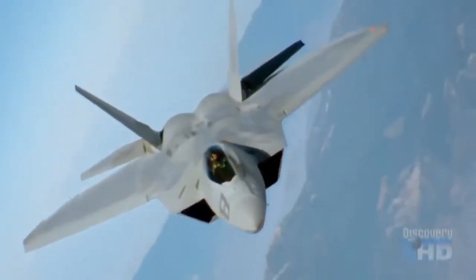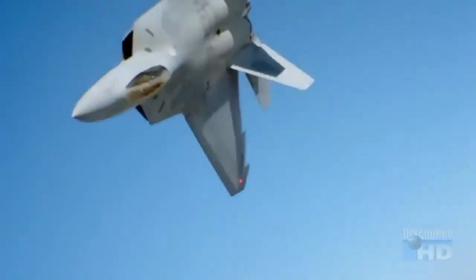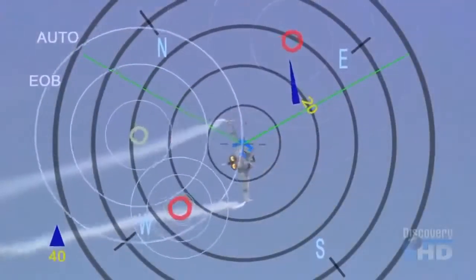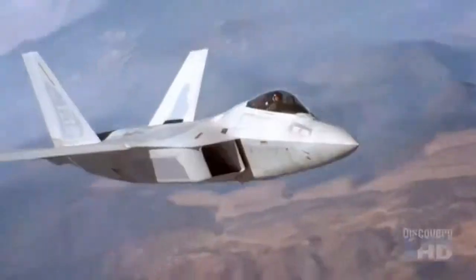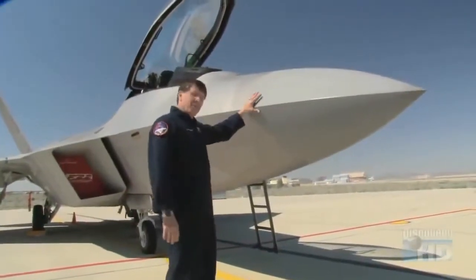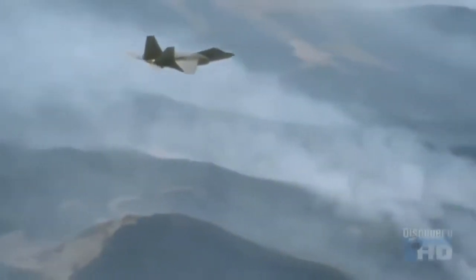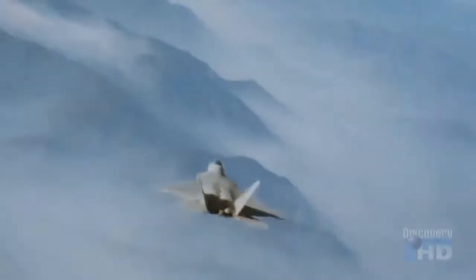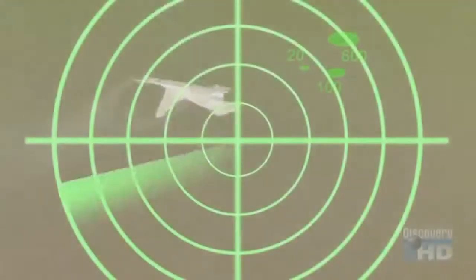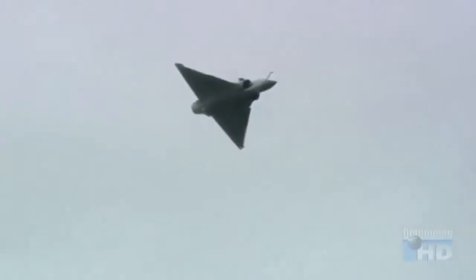The F-22's advanced weapons systems will make it a formidable interceptor, as will its unique ability to find enemy aircraft without revealing its own position. When other planes use their radar, they become visible to every other radar system in the area. But not the F-22 — perhaps the highest-tech part of the airplane is the radome itself, which must be both stealthy and able to transmit and receive its own radar signals. How the F-22 radar achieves that remarkable feat is classified, but the F-22 can see enemy aircraft at a distance while remaining invisible to them. The first time the enemy will notice an F-22 is when one of them blows up.